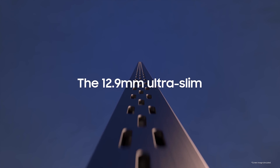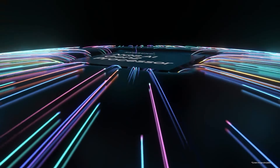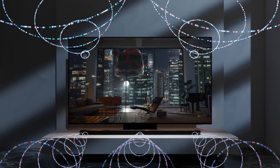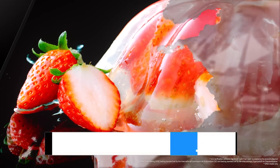Their smart TVs are super user-friendly with built-in voice control and all your favorite streaming apps. And you won't have to mess with settings constantly — they adapt to your environment for the best experience. Whether you're binge-watching or gaming, these Samsung TVs could seriously up your entertainment game. Just make sure to follow our links to get the best deals and you're all set. Let's go!